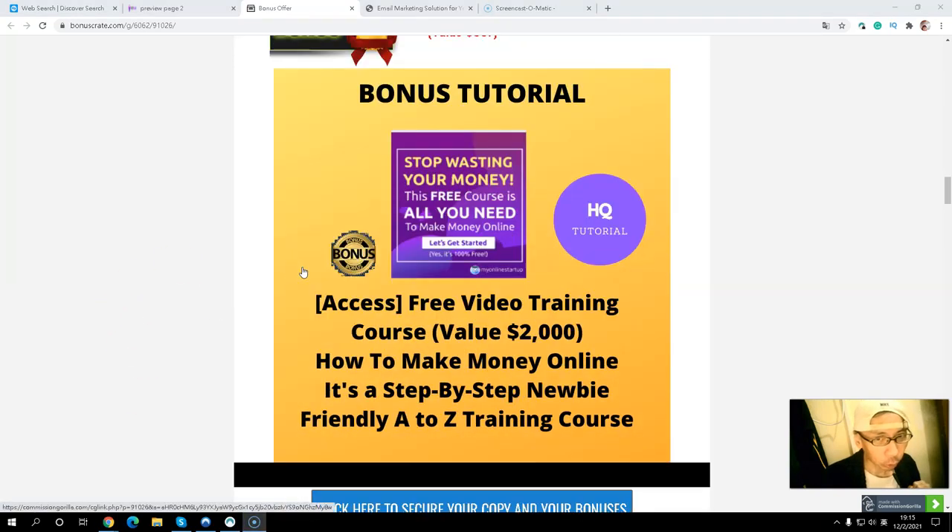Bonus number one is a video training course that will teach you how to make money online step-by-step — an A-to-Z training on how to make money online. It mainly focuses on making money online with affiliate marketing. Affiliate marketing is where you promote other people's products, and if anybody purchases through your link, you get a commission. This video training course is very high quality, with step-by-step guidance so you can start from scratch as a beginner and grow to become more experienced and build an online business.